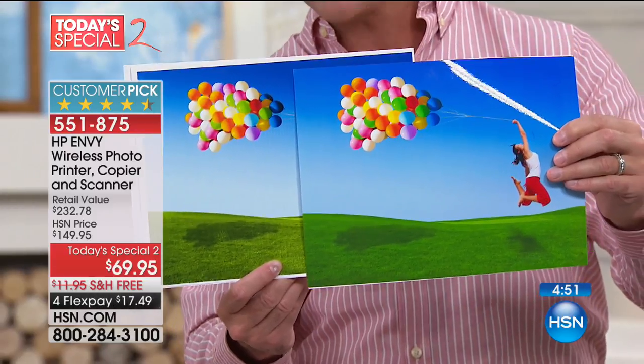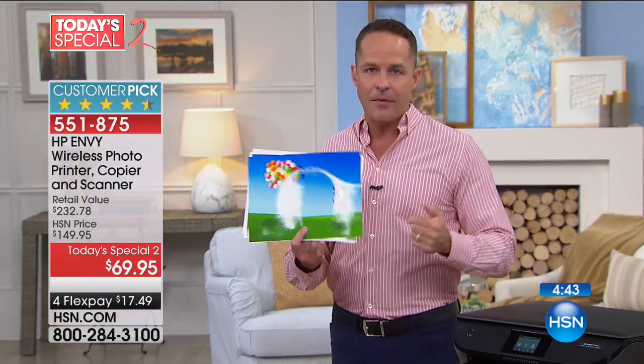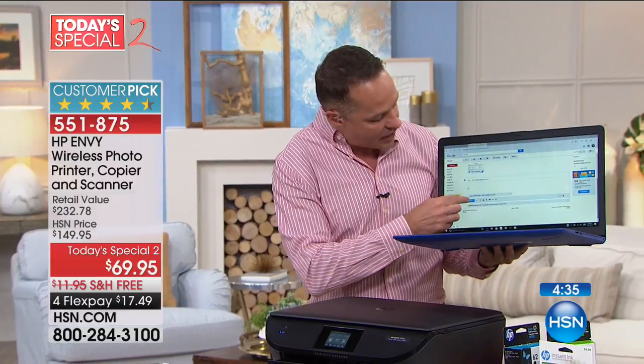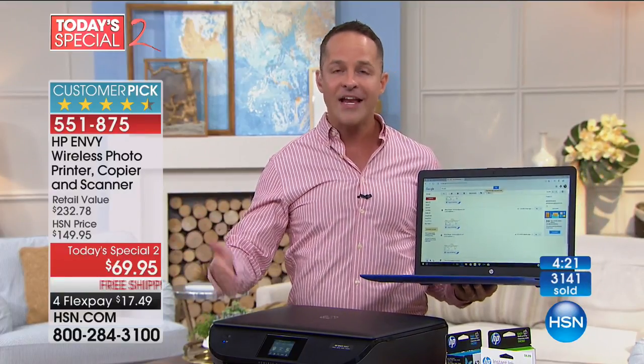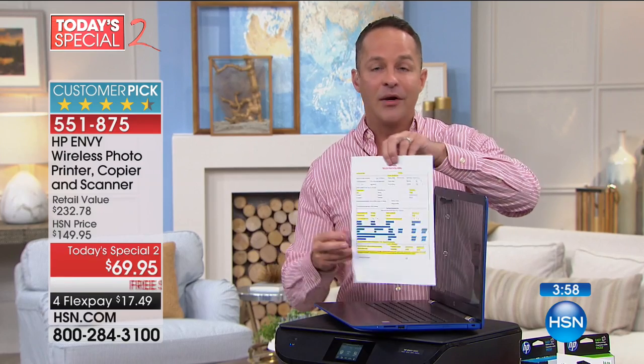If your printer doesn't have its own email address, you're missing out. When I'm out and I get an email I want printed, I just forward it to Aaron at hpeprint.com. When I get home, everything is printed and waiting for me — like having a secretary preparing whatever I need. If I need to sign something or scan something, it's all there because it's 100% wireless. This just printed from my computer — it's a whole new solution in printing.